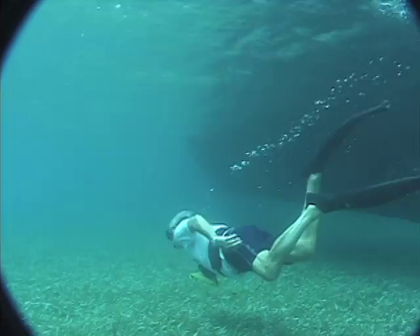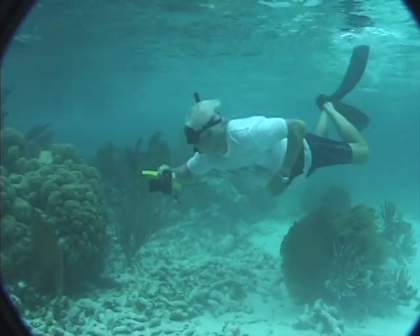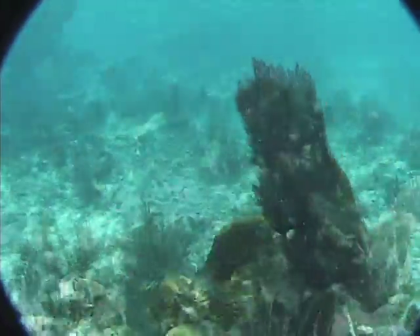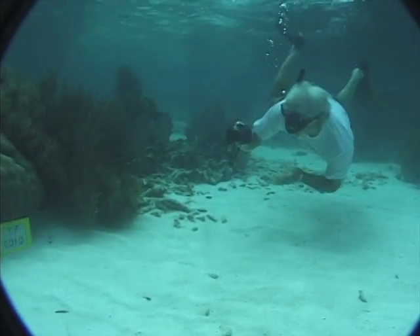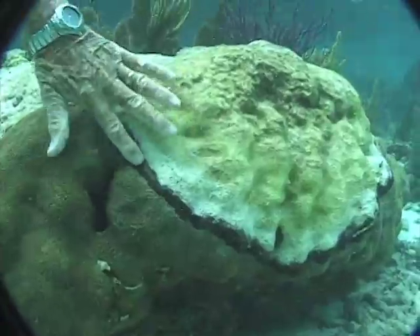In 1960, before he became a scientist with the U.S. Geological Survey, Gene Shin began chronicling conditions at seven coral reef sites in the Florida Keys. What began as a hobby, he continues today, having established an unprecedented 50-year photographic record of changes in coral reef conditions throughout the Caribbean.